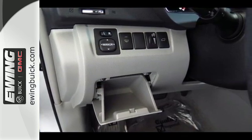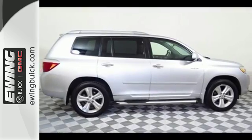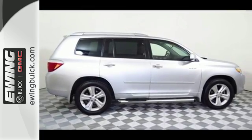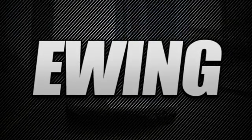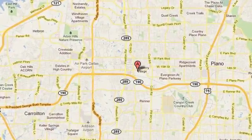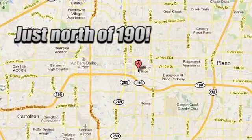Take this Highlander to the top of its class. Test drive it today. Stop into Ewing Buick GMC today and discover the Ewing Edge. We are conveniently located at 4464 West Plano Parkway in Plano, Texas.